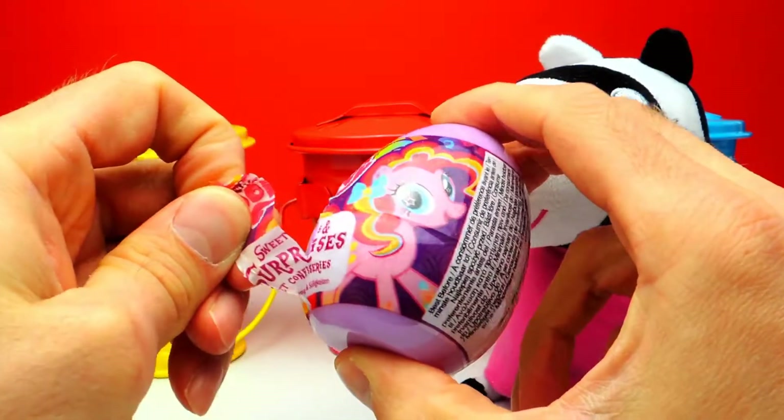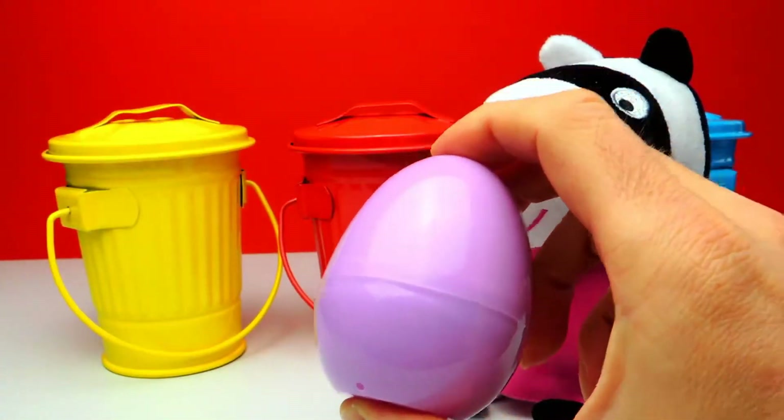Okay, once again, this is our first one — My Little Pony. Let's open it and see what we get.